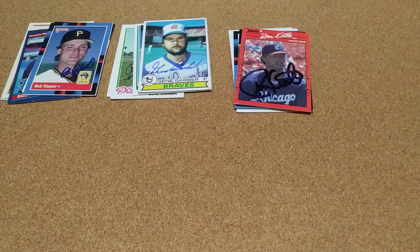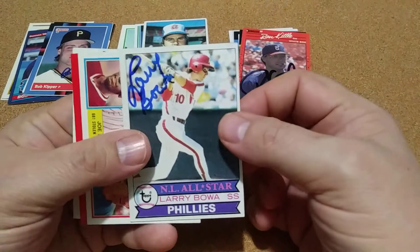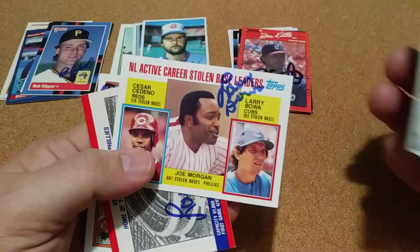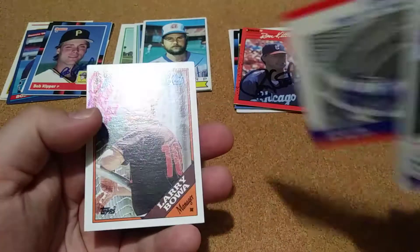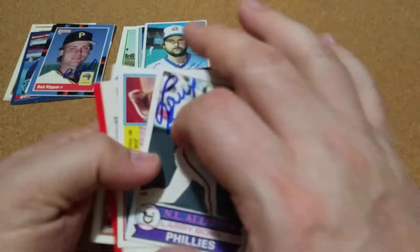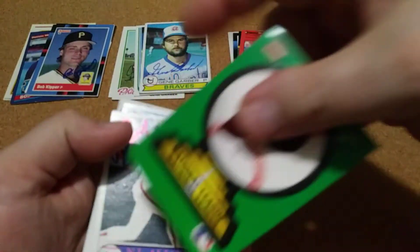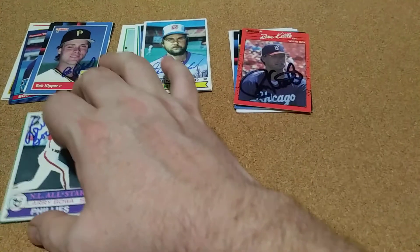My next one was Larry Boa and there's my first 1979 of this one. He signed the back of the Phillies card, which is fine, and then he signed one of his manager cards. So that's pretty good. I might send that one off and get it signed by somebody else — I probably will. But I'm glad to get that first 1979 in this week.